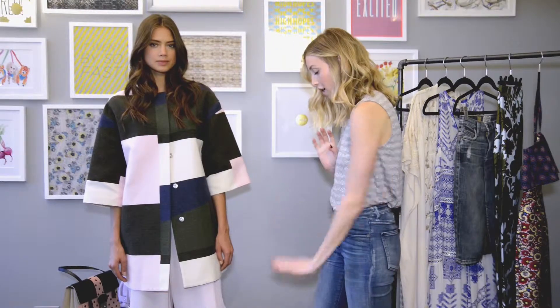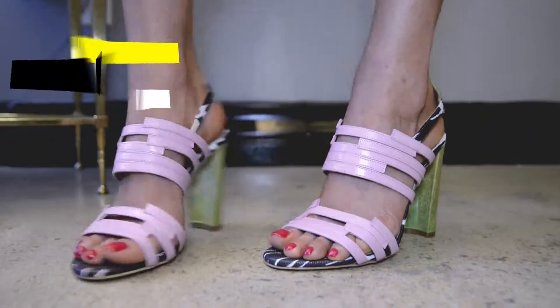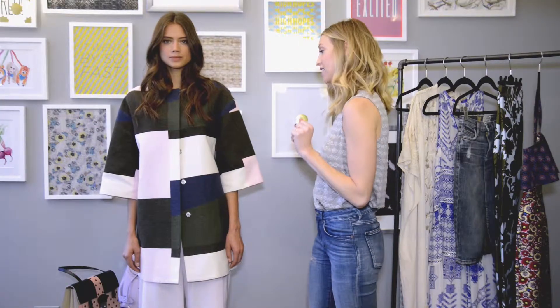And then we have these awesome Chelsea Paris shoes. They're not too high, it has that professional look to it, so all together I think it's just that perfect look for a job interview.